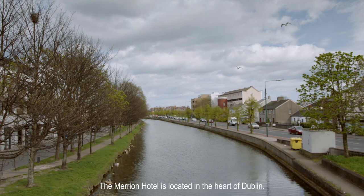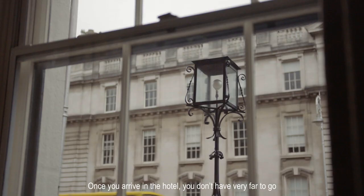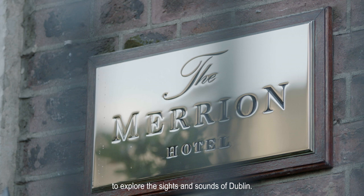The Merrion Hotel is located in the heart of Dublin. We're right in the city centre. Once you arrive in the hotel, you don't have very far to go to explore the sights and sounds of Dublin.